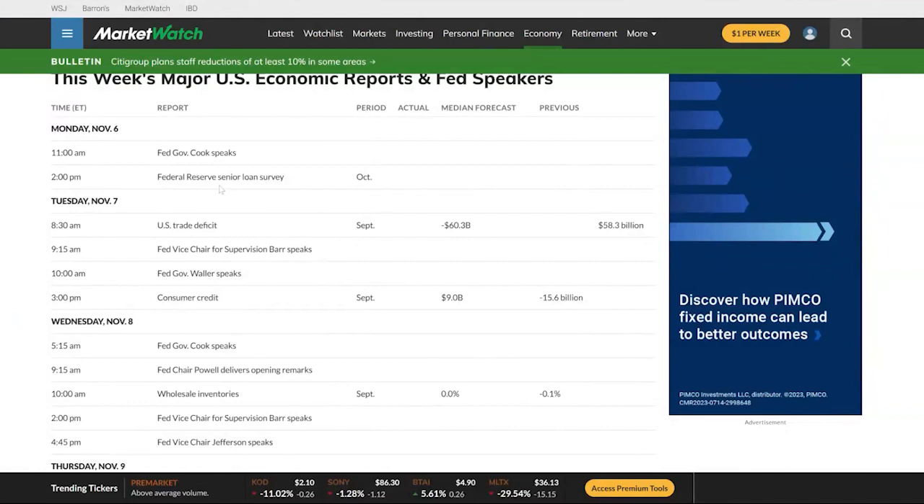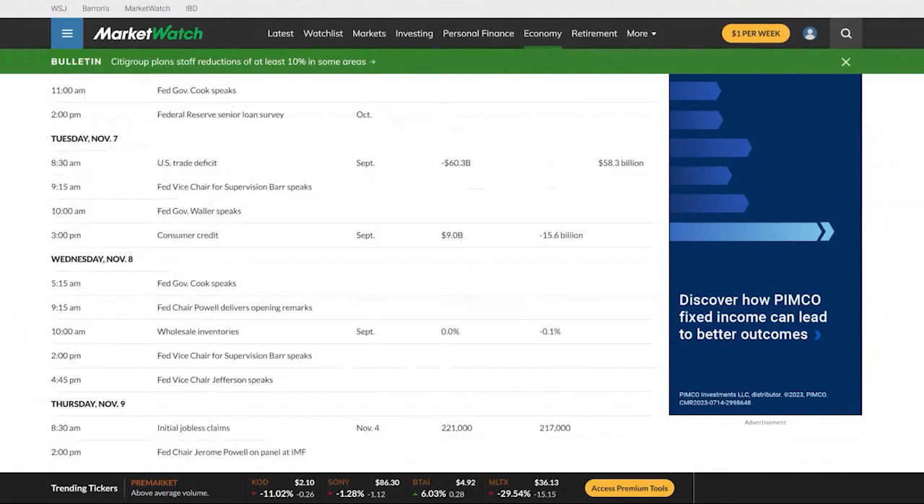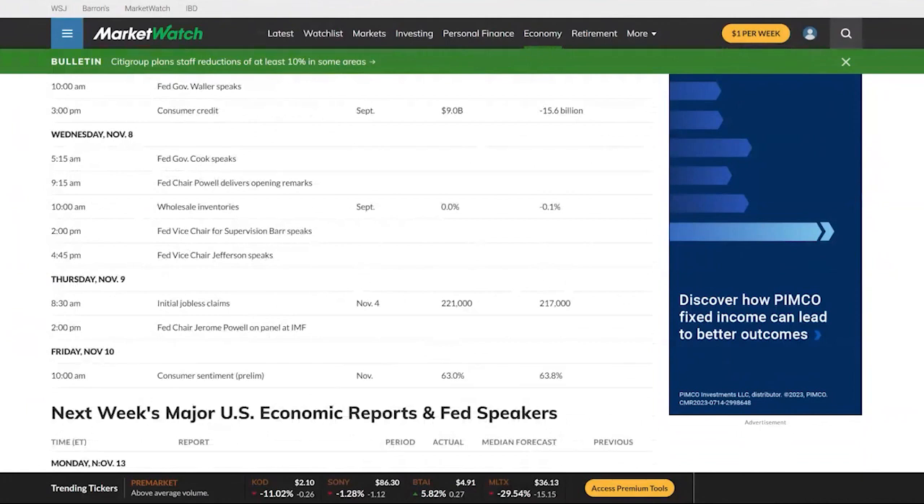We've got a Fed speech on Monday, trade deficit data on Tuesday, some more speeches, consumer credit also on Tuesday, and on Wednesday more speeches. Jerome Powell is actually going to be giving a speech on Wednesday at that conference, probably talking about monetary policy, so it's possible he'll slip in some interesting data. I think investors should expect more dovish rhetoric going forward — they're really getting what they want. The economy seems to be slowing down at a nice pace, inflation continues to ease, so I think he's sitting comfortable and may talk up more of that dovish speak.